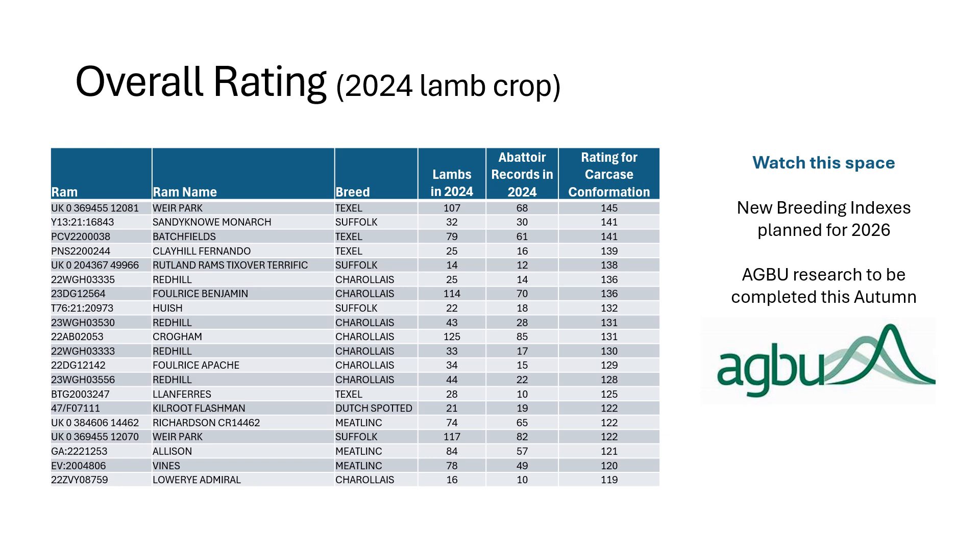Looking at the overall financial performance, probably unsurprisingly the Texel leading for carcass weight and conformation sits at the top of the list, but most breeds are well represented this year — Suffolk, Charolais, Meatlinks, Hamps, Dutch Spotted all up there within that top ranking for financial performance, all getting there in different ways whether it's speed of growth rate or carcass weight and conformation. We're also looking at updating our breeding indexes to take more account of abattoir traits, and there's a really exciting piece of work being done — AHDB funded work with AGBU in Australia — that will be updating our breeding indexes, so you'll hear more about that in the autumn of 2025.